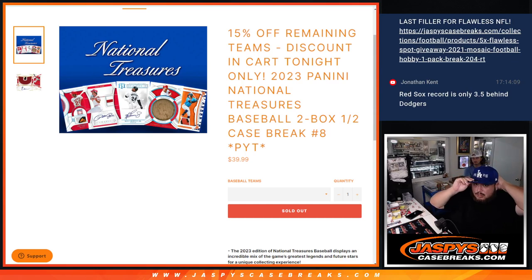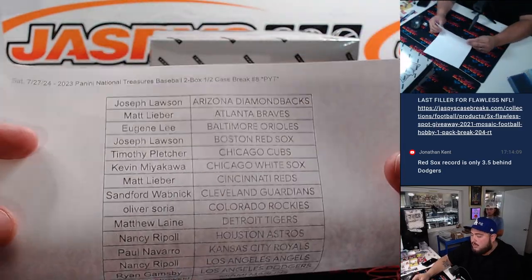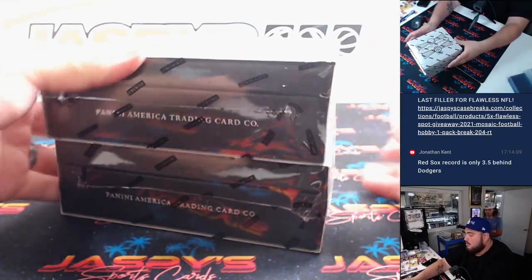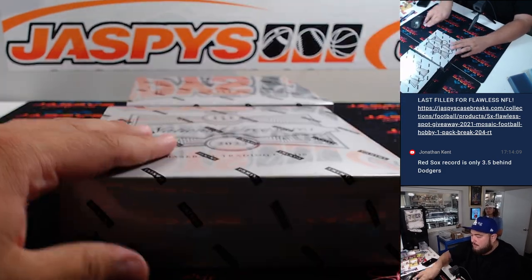What's up everybody, Jason here with Jaspeys. We just sold out a 2023 Canadian National Treasures Baseball - this is a two box half case break, PYT number eight. Here we go guys, second half right here, two boxer. 2023 NT Baseball - yep, okay, just making sure.